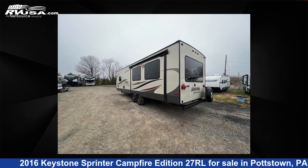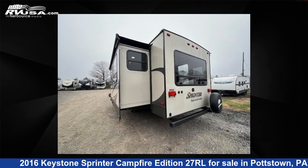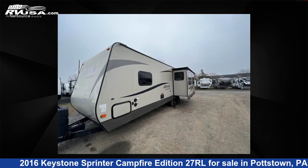This used Keystone features one slide-out, sleeps six, and 81 gallons freshwater capacity. The floor plan layout of this travel trailer features a front bedroom and rear living area.